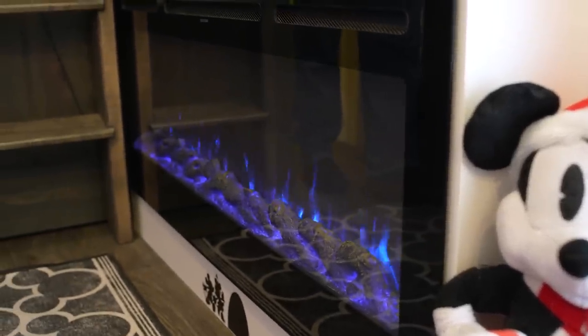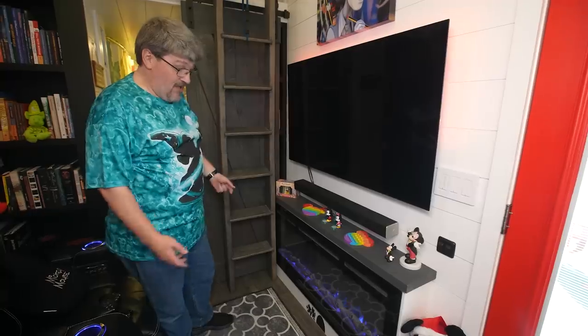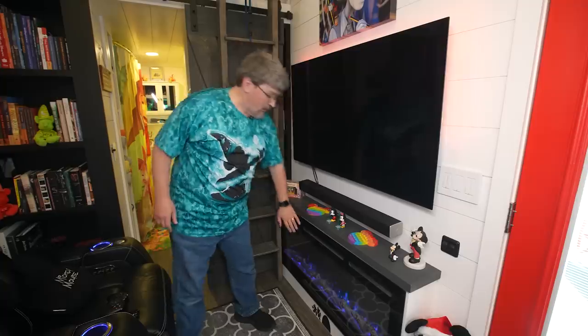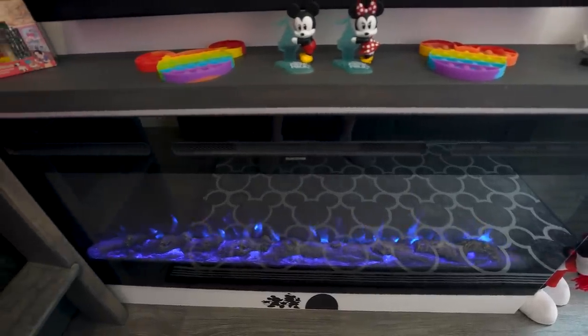Down here on the bottom we have our fireplace. This thing is very powerful — it can be on just for the visual effect, or you can turn it on so it blows like a fan, or use it as a heater.